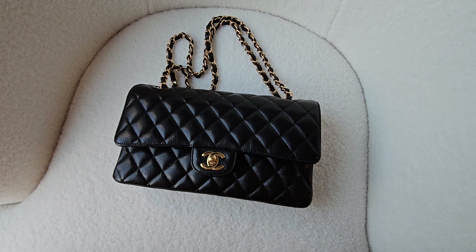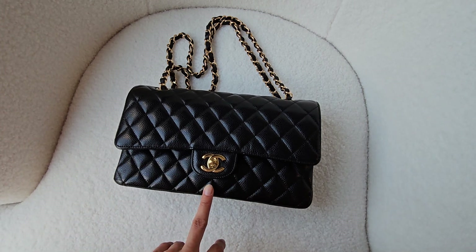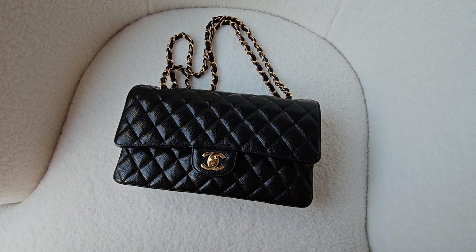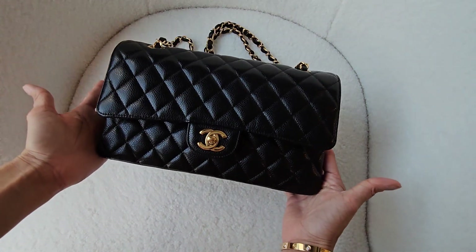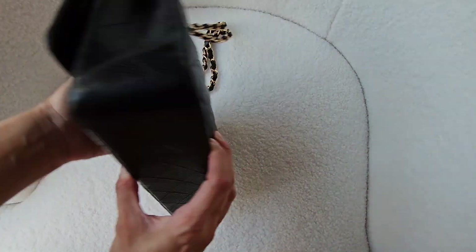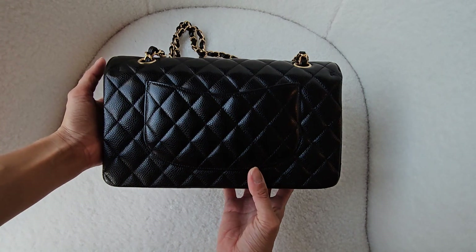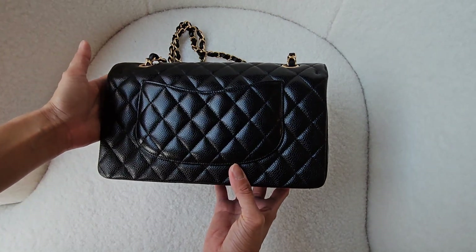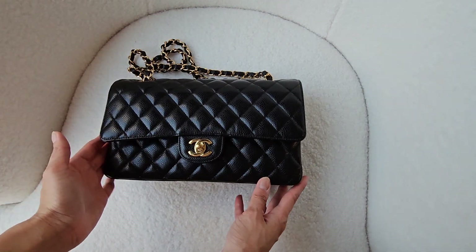Hi everyone. I thought I'd start off my first YouTube video on my channel ever talking about my favorite bag, which is the Chanel classic medium-sized black with gold hardware. This beauty I've had for a couple of years now, and as you can see it's still looking quite new. There are some signs of wear and tear which I will show you shortly, but this is my absolute favorite bag.